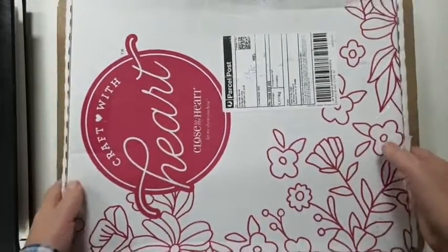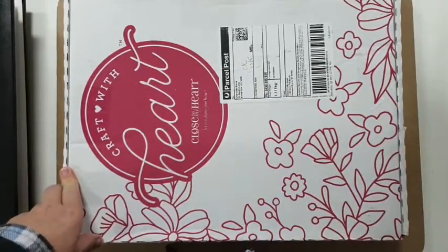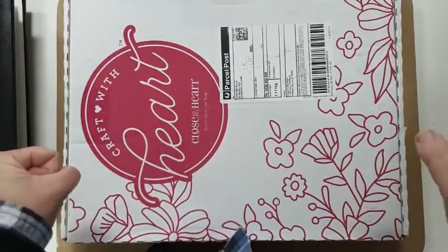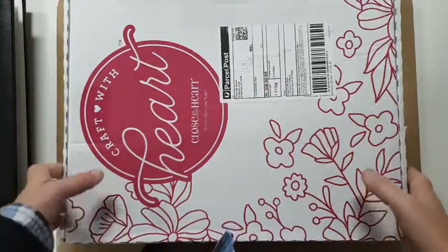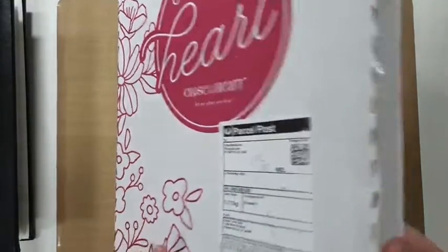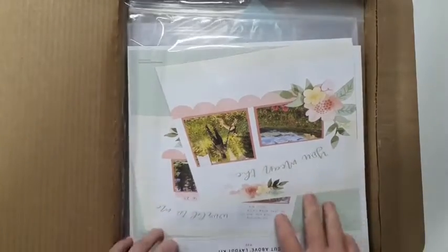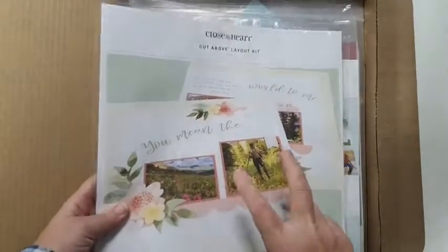This is my scrapbooking subscription program - this is the latest greatest scrapbooking subscription. When you open it up you get that packing slip, which we put aside for notes. Inside there are really easy-to-put-together layout kits.